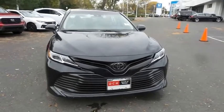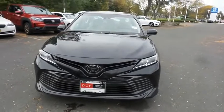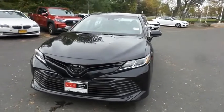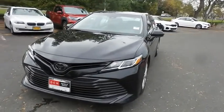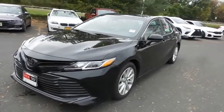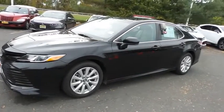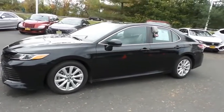We're taking a look at a beautiful 2018 DCH Economy pre-owned Toyota Camry LE sedan finished in midnight black metallic paint with macadamia cloth seats, powered by a 2.5-liter four-cylinder engine and an eight-speed automatic transmission, equipped with 17-inch alloy wheels.